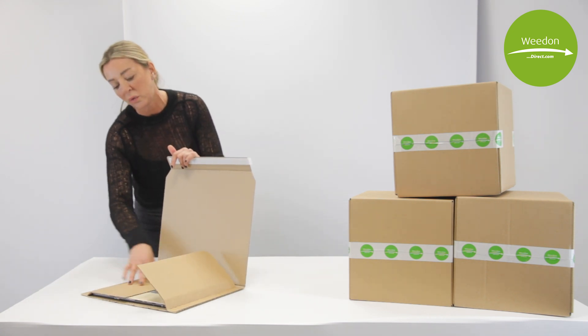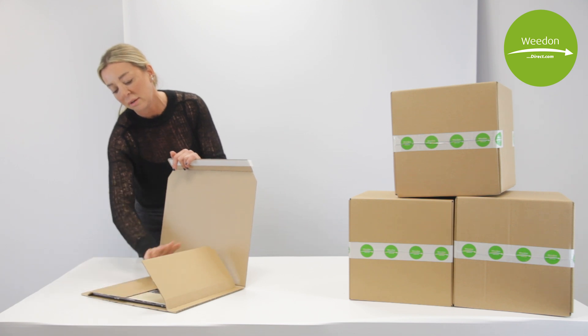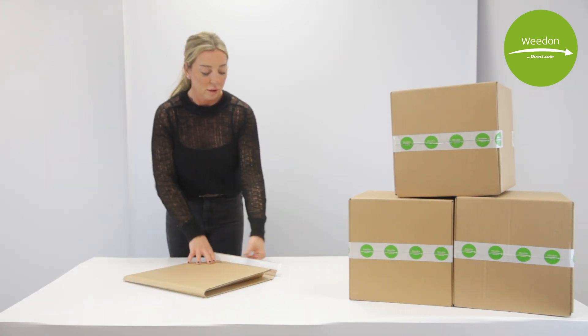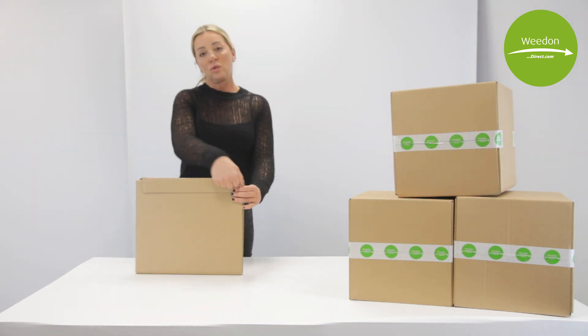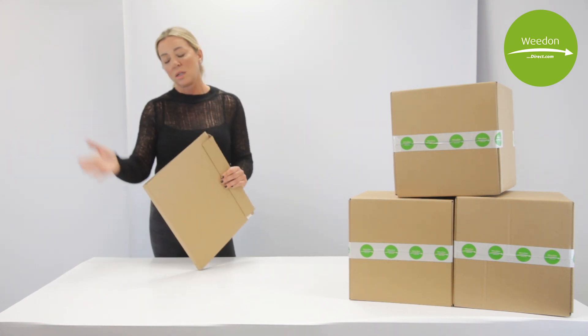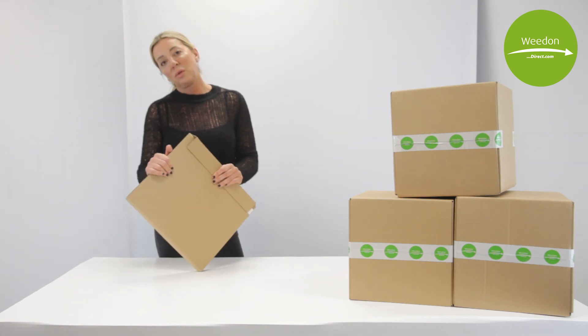It's got multiple folds, so if you were putting different-size records in, it can be amended — one size fits all. Simply folds over with peel-and-seal tape to stick it down, and then it's got a ripper for the client on arrival. Records are fragile items, so this has got impact-resistant corners.